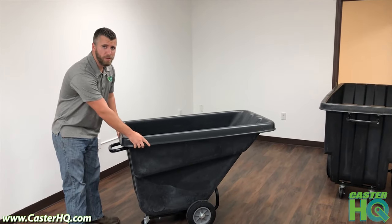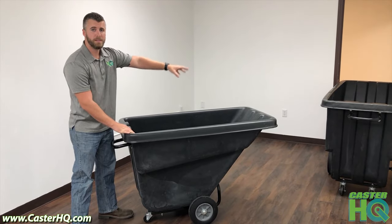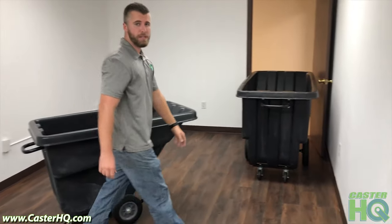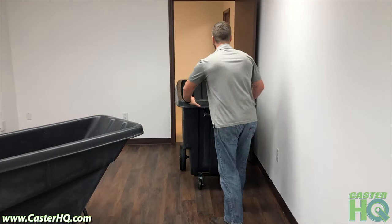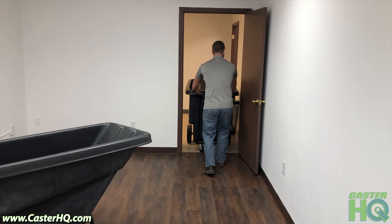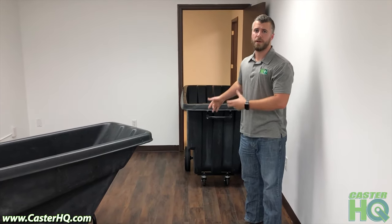Typically only the smaller half cubic yard from other brands are able to fit through residential doorways. But our full one cubic yard we make it so you can easily fit through a household doorway — if you're doing construction you can fit through without touching either side of the wall, turn and go right back. You can also fit through elevators, commercial doorways, and residential doorways.